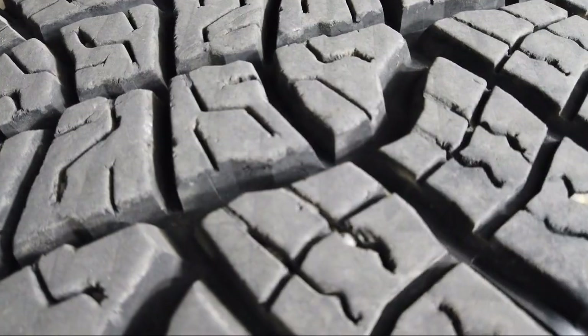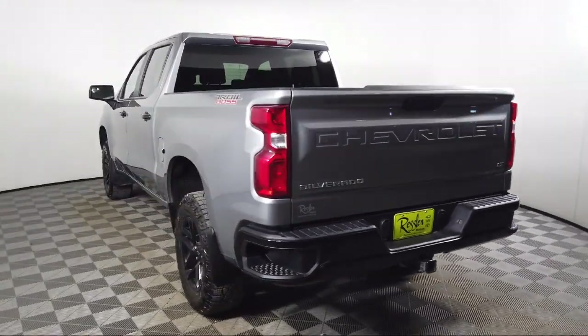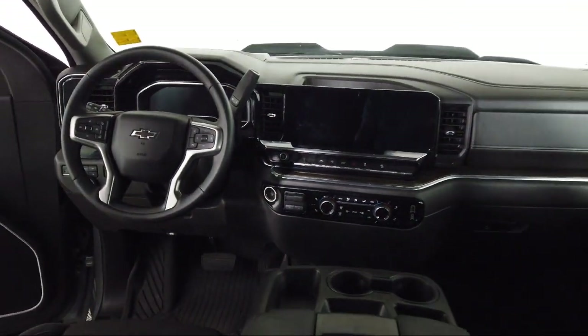It also features an easy lift power lock and release tailgate, protection package, 10-way power driver seat with lumbar, power front windows with driver express up and down, hitch guidance, and has less than 20,000 miles on the odometer.